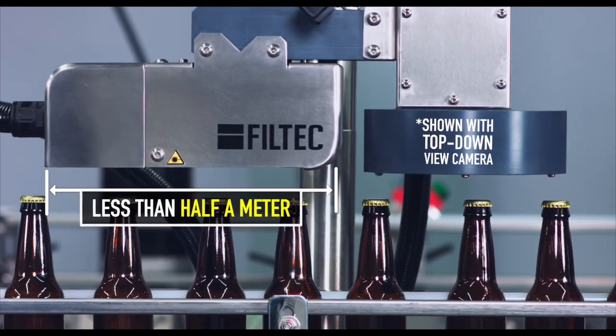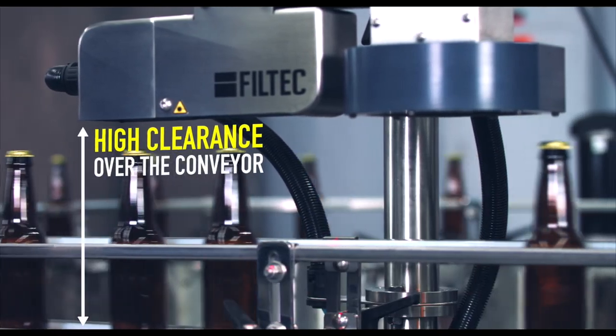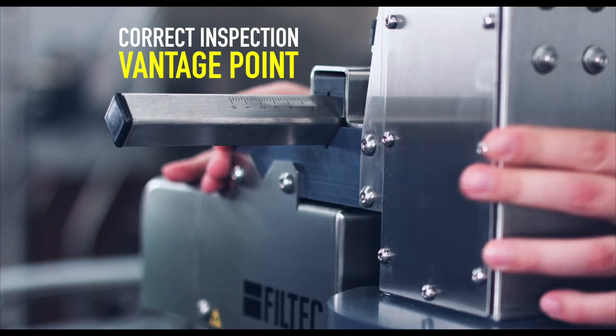Auratec requires less than half a meter of production line real estate, and the high clearance over the conveyor ensures no interference with the container path. Two handles easily position the Auratec over the production line to the correct inspection vantage point.